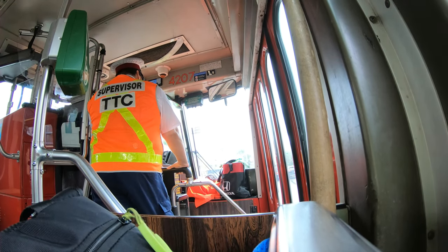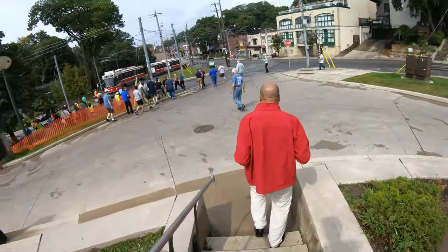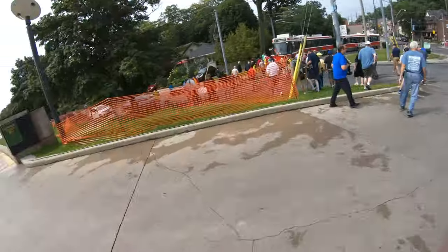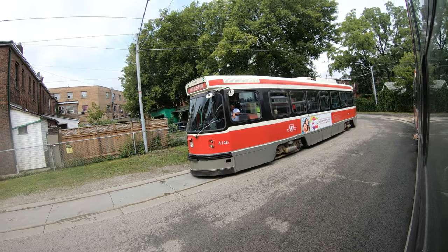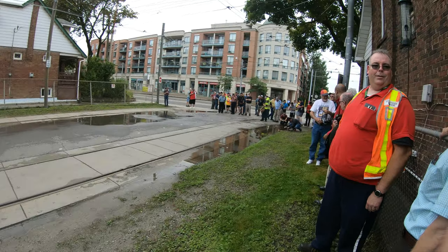Watch your step — the door is 34. Photo stop.